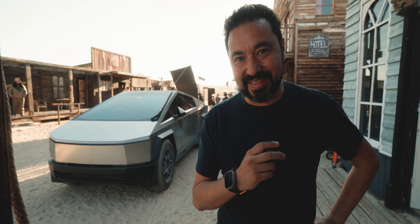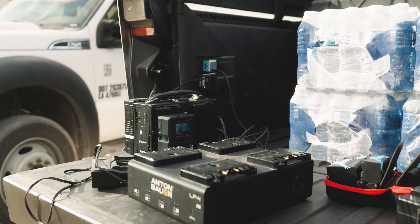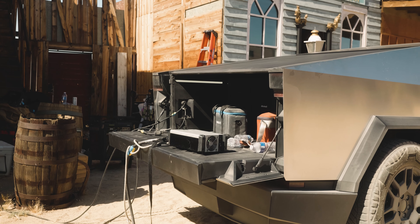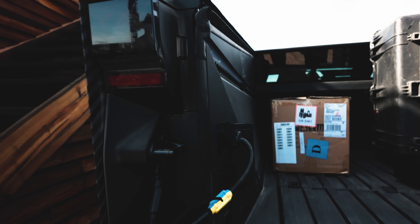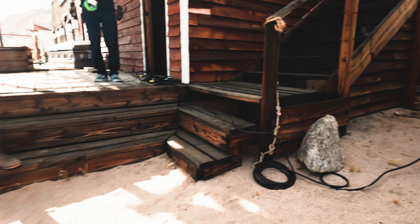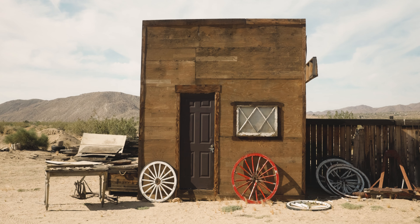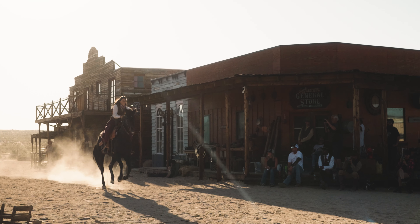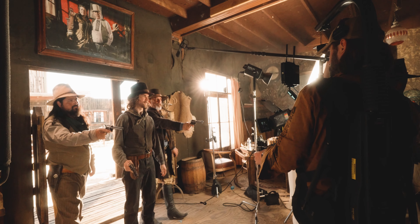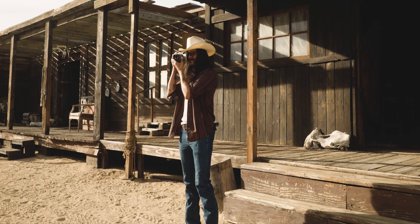One of the fun things about this production is that we've been using two Cybertrucks to power pretty much everything — my Cybertruck and Lucas's Condor Blue Cybertruck. I'm shocked by how little battery drain there is — it has a giant 123 kilowatt-hour battery. The Cybertruck is a major win for production.